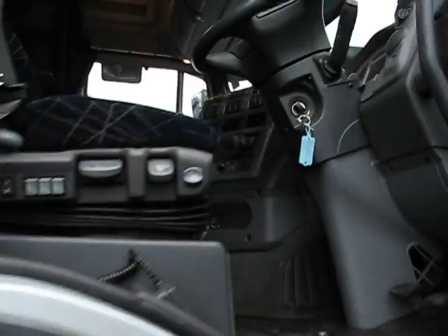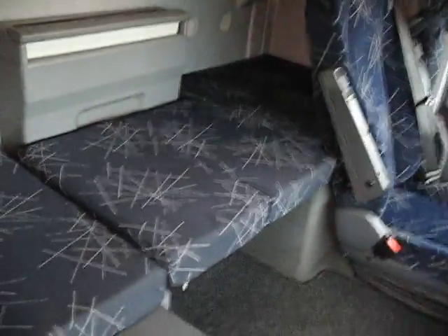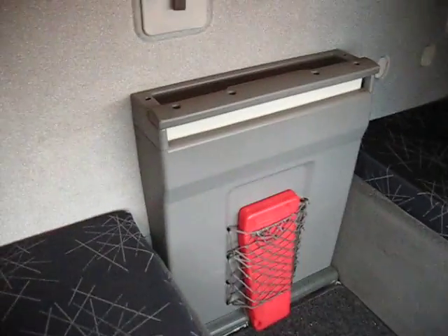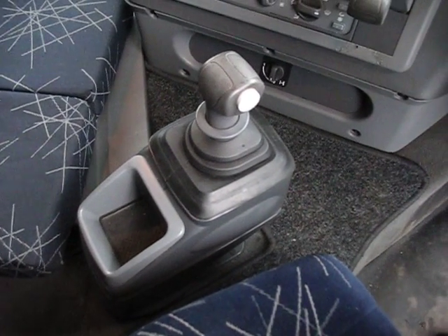Let's take a look inside. The Stralis is a popular tractor with drivers, particularly in terms of its cab configuration. This is the Active Space, which comes with two bunks — one on top, one on the bottom. In particular, the bottom one can convert out; it slides out and suddenly you've got two chairs and a central table. You also have the Eurotronic auto box, plenty of storage space, that top sleeper, and the top vent and window electrically operated as well.